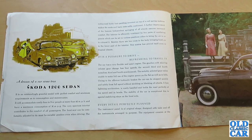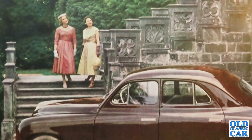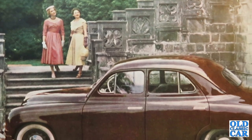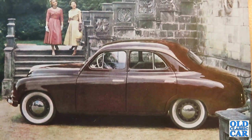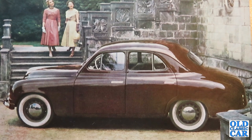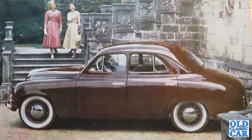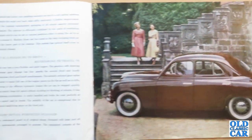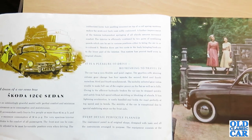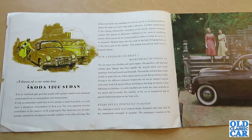'It is a pleasure to drive. The engine is very flexible and quiet. The gearbox with steering column gear change has four speeds — second, third and fourth noiseless, with third and fourth synchromesh. The suitably selected gear ratios enable full use of engine power on the flat as well as on hills. Owing to efficient hydraulic brakes, the car can be stopped quickly and safely from full speed without skidding or blocking of wheels. It has lightning acceleration, is easily handled, and holds the road perfectly at top speed and in bends. The stability is exceptional due to special stabilising stays on the front axle.'